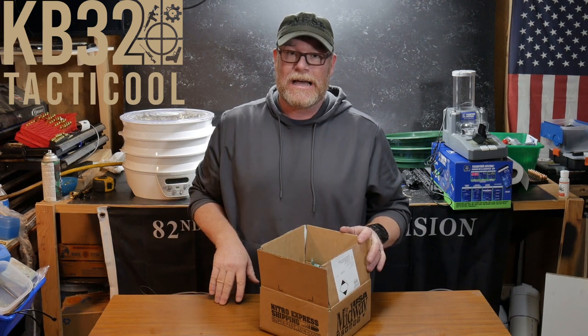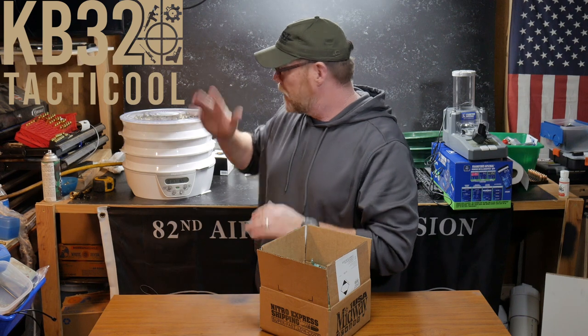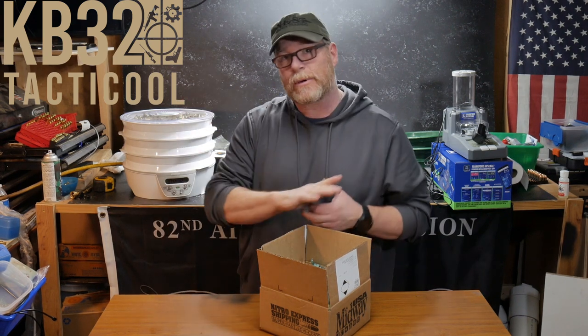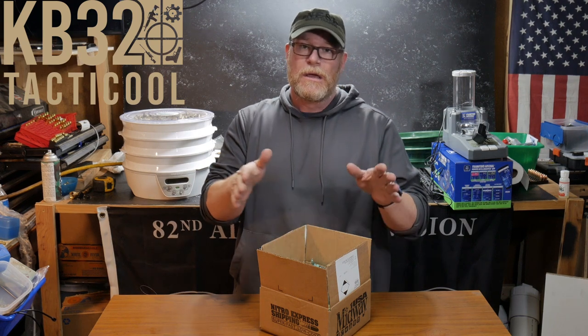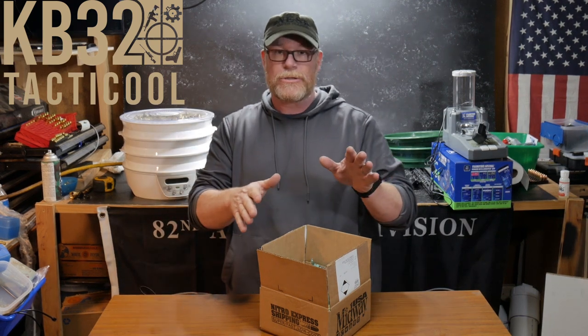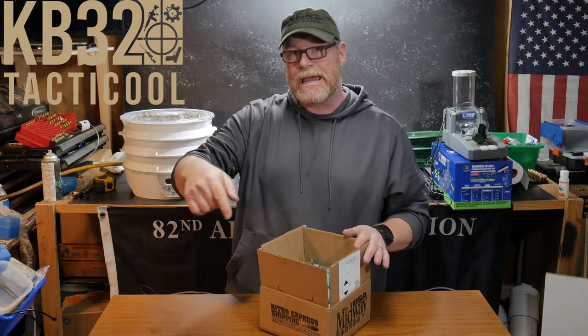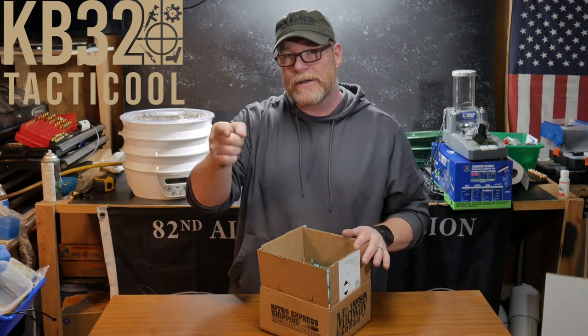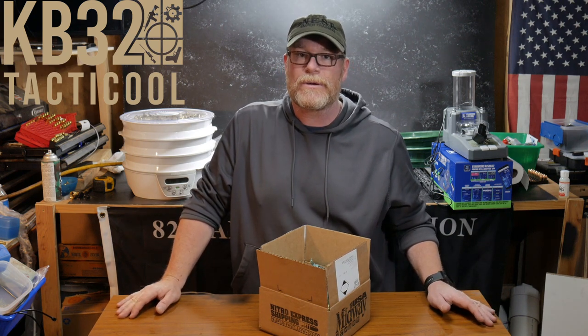I'm really looking forward to nine millimeter content because we've got the pistol caliber carbine stuff coming up. I'm waiting for the factory to come in before we expose you to the GMR from JP Rifles, as well as the KB32 Special and the PSA ARV, which is gonna be a lot of fun.